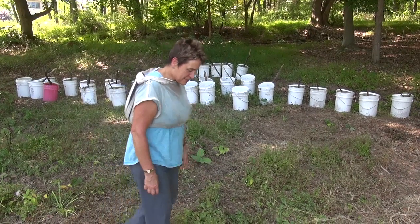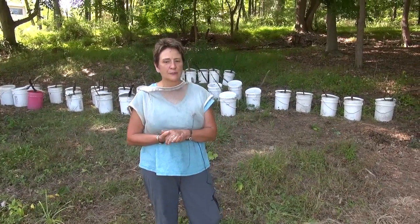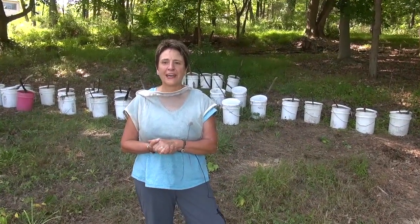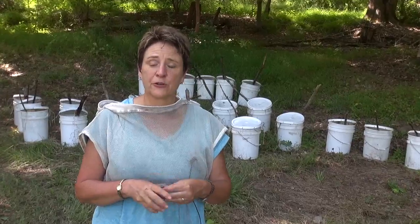I barrel feed bees because I found that it's by far the easiest and most effective way of getting colonies built up in their stores in late summer, early fall.